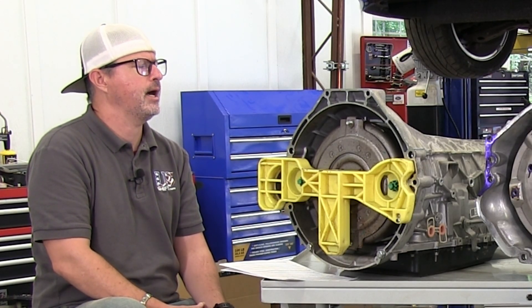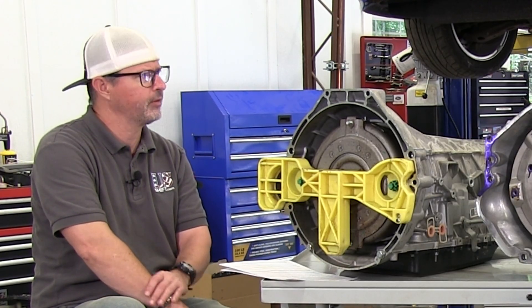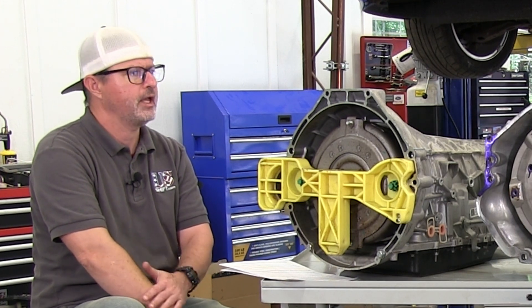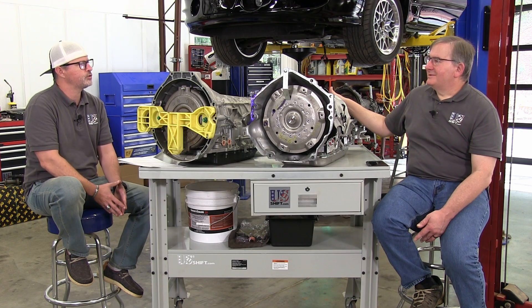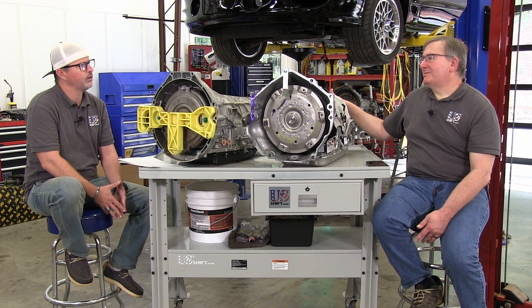It might free up five foot-pounds of torque at the output shaft, which is obviously going to be a benefit in a performance application. As for high RPM applications — the Coyote is very popular and can spin 8,000 RPM or more, and there have been LS builds turning 11,000 RPM. RPM ranges are not going down, they're going up.